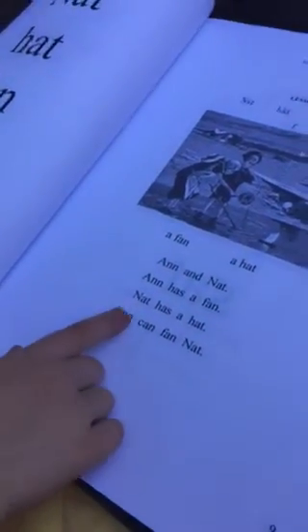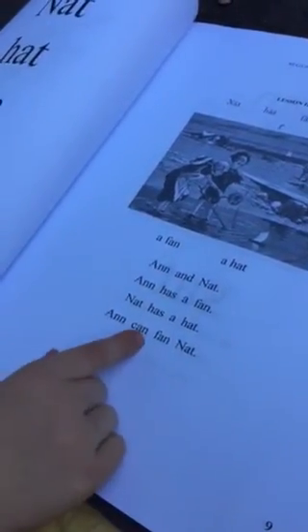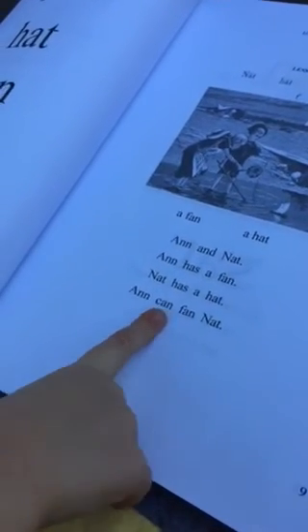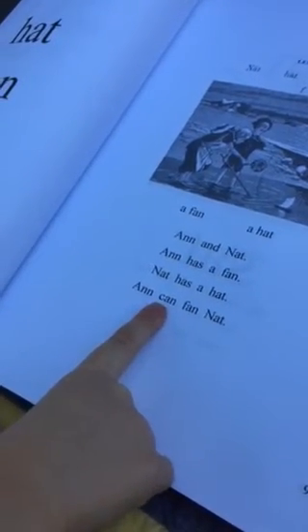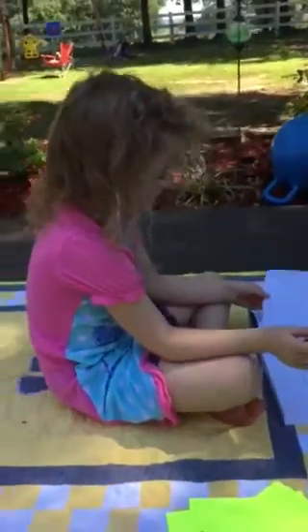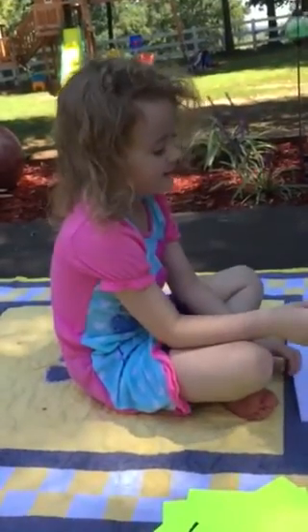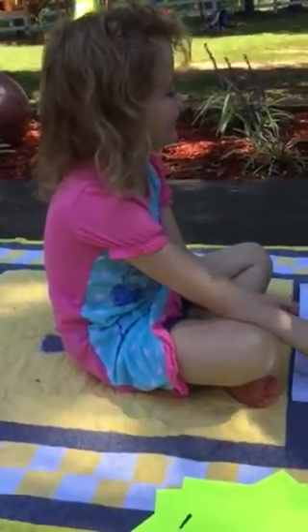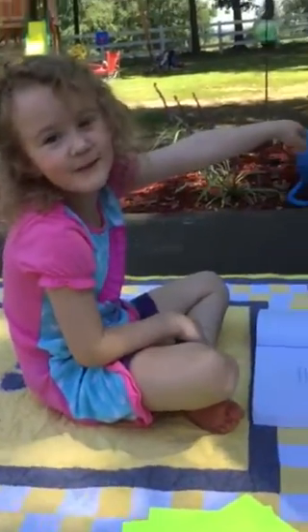Okay, last sentence. 'And has' — no — 'and,' you got it, keep going, you're doing wonderful. 'And... can... and' — very good, way to go! Look at everybody — tell everybody what you doing. 'Reading!' Very great job, Demi!